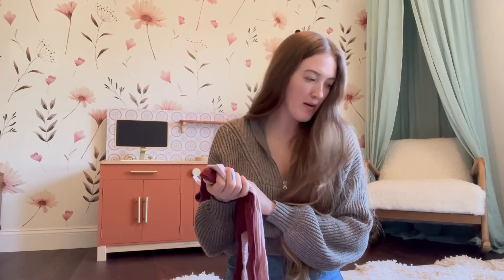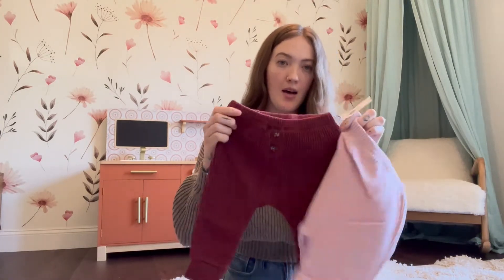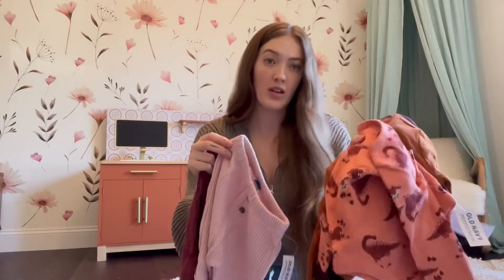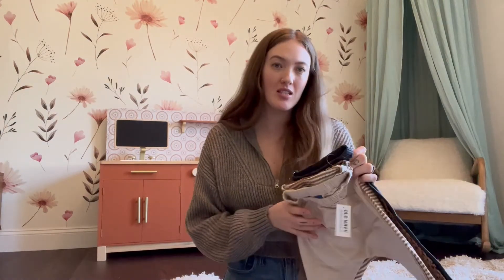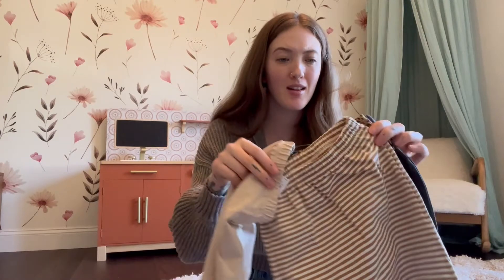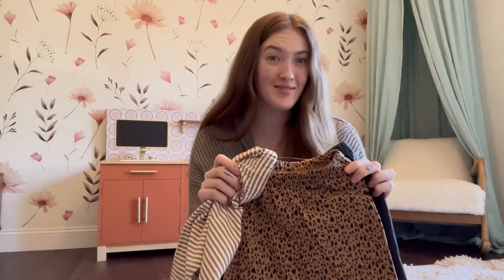Next are these — a two-pack of waffle-weave little jogger sweatpants in a red wine plum color and light pink. I thought these would all go really well with the long sleeves. Here is another pack of pants. These are kind of like hammer pants — loose and tighter at the bottom. Here's a khaki color, a brown striped color, cheetah print — I'm obsessed with cheetah print, probably everything I own with a print has cheetah — and then black.